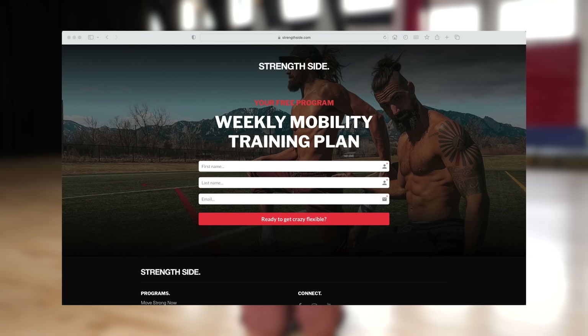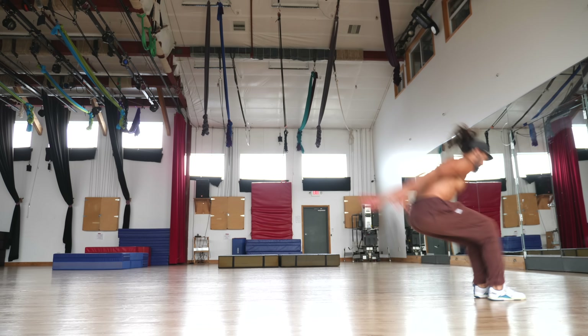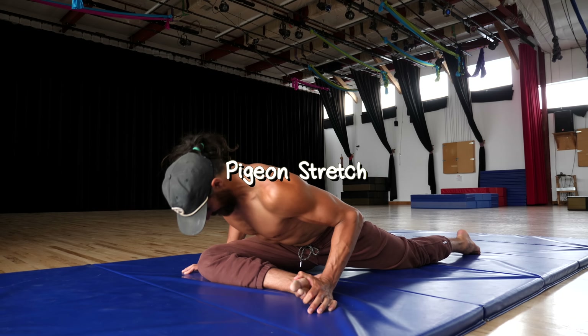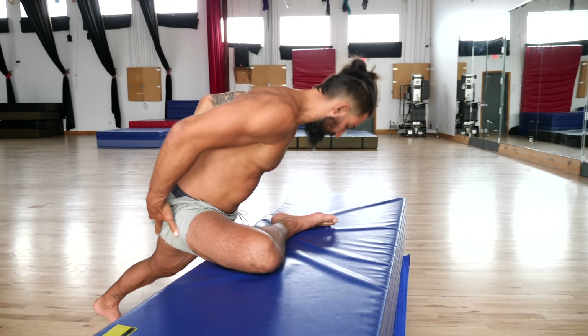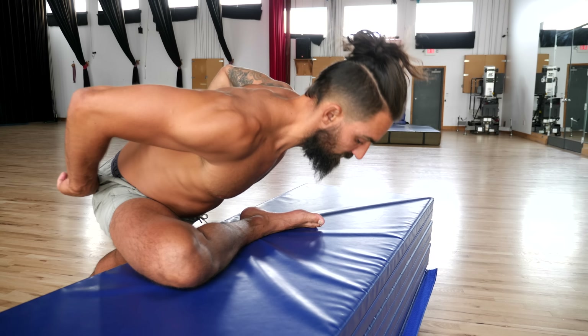If you want to take your mobility seriously, we suggest using the free mobility routine we created — link is in the description box. Most athletes create strong, powerful legs, and a lot of that comes from the glutes and the muscles deep inside the hip. This can be great for jumping and sprinting, but it causes the rotation of the hip to stiffen over time. The pigeon stretch is essential for maintaining that rotational range of motion. Here are some different versions of pigeon stretches you can try, starting with the easiest and moving to the most advanced.